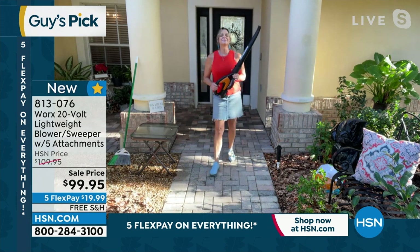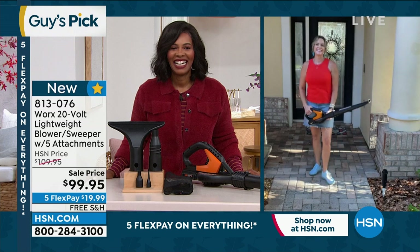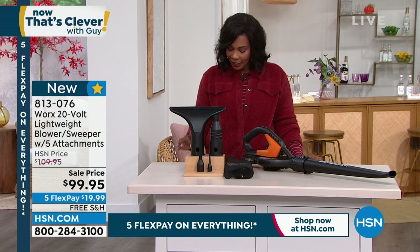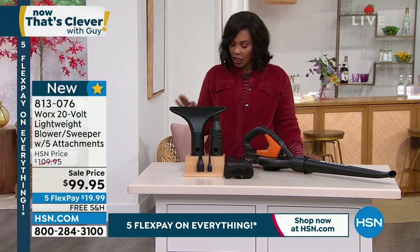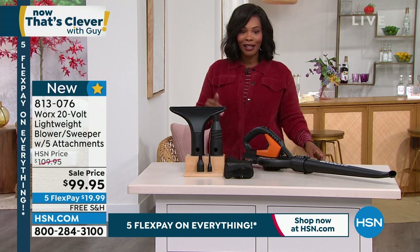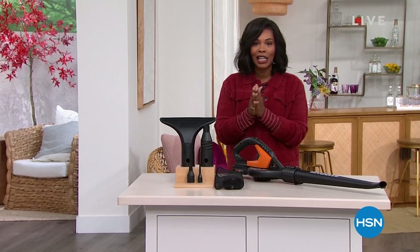This is the only time you're going to see this on air today. Judy on Facebook said she has this and loves it. Anita has this and loves it. Donna has had it for years and even uses it in winter for light snow removal on the car and on the steps. Item number is 813076 to get this home.